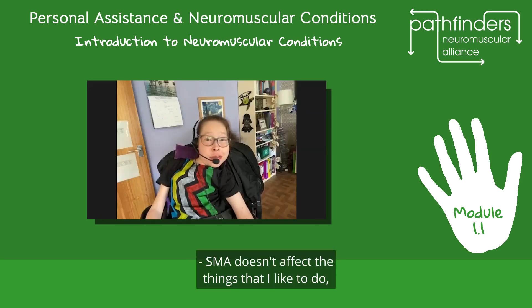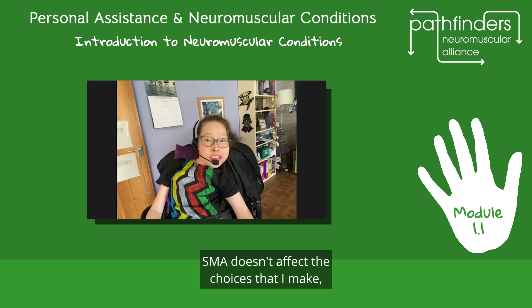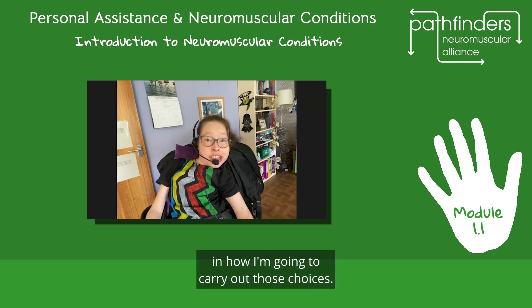SMA doesn't affect the things that I like to do — it only affects how I do them. SMA doesn't affect the choices that I make; it just means that I have to plan ahead in how I'm going to carry out those choices. SMA does not affect the brain in any meaningful way.